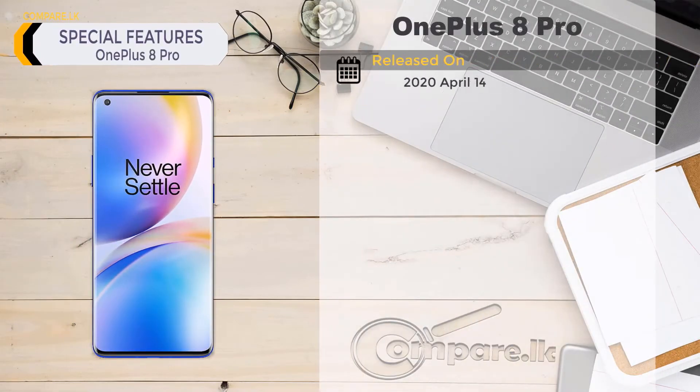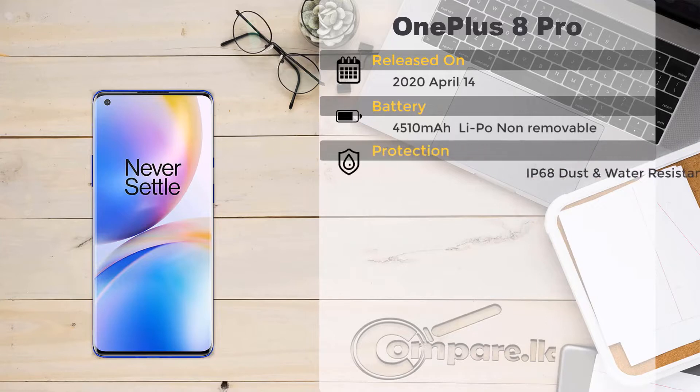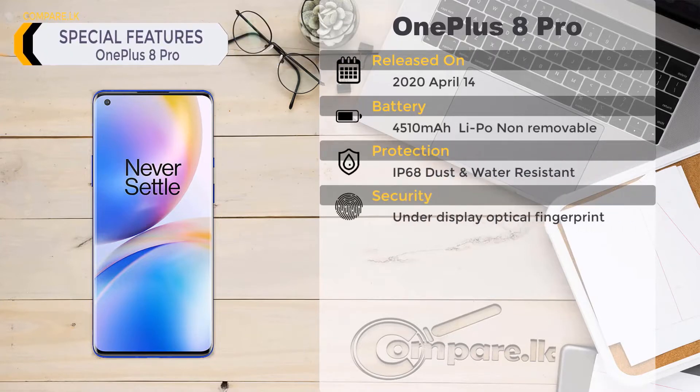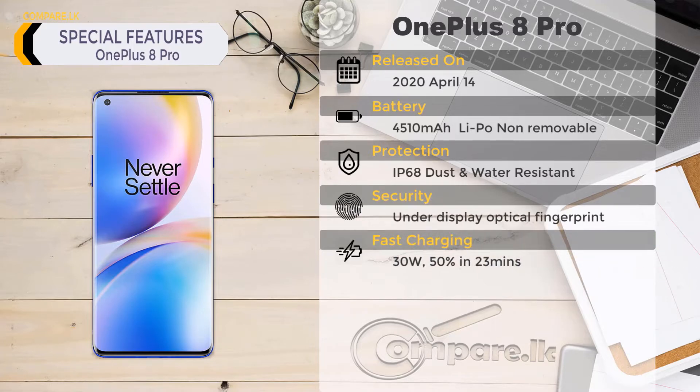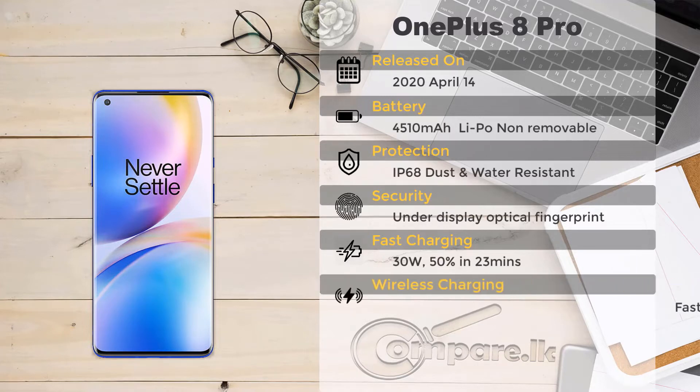OnePlus 8 Pro special features: released on April 14th, 2020. Battery: 4510 milliamp-hour lithium polymer, non-removable. Protection: IP68 dust and water resistant. Security: under-display optical fingerprint. Fast charging: 30W, 50% charge in 23 minutes. Wireless charging: fast wireless charging 30W.